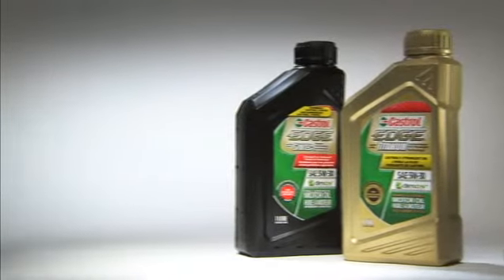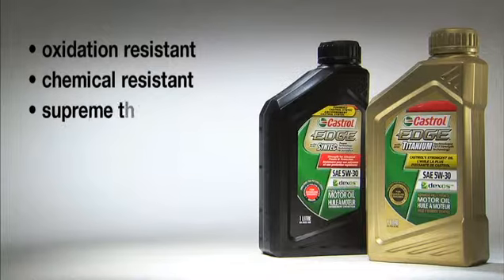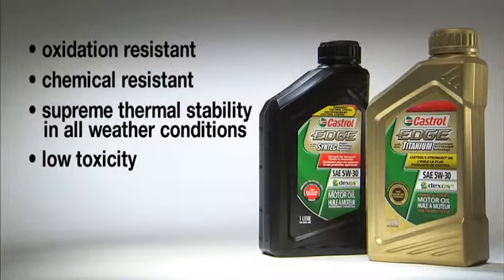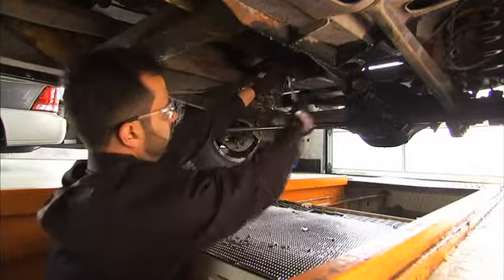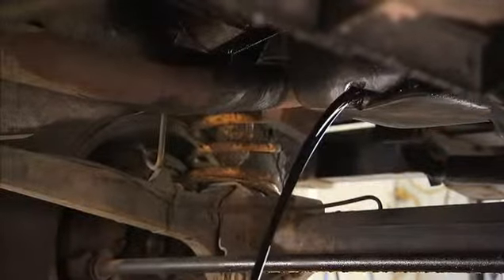Here are some of those predictable behaviors. Synthetics are oxidation or rust resistant. They are chemical resistant. They have great thermal stability in the challenging Canadian cold and hot weather conditions. They have low toxicity, low volatility or burn-off rate. They have a longer effective lifespan that may reduce top-ups. It is a fact that Canadians are extending their oil changes, which is why Castrol Edge is suited for this aspect.